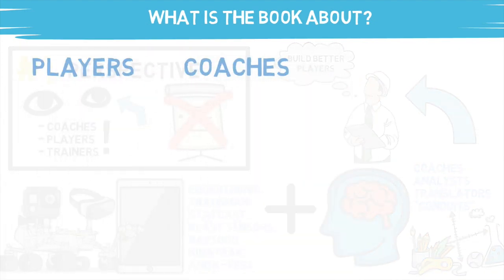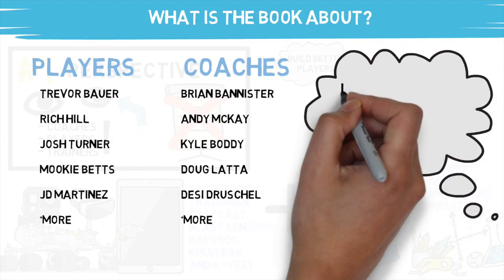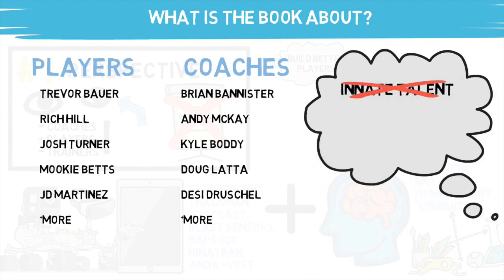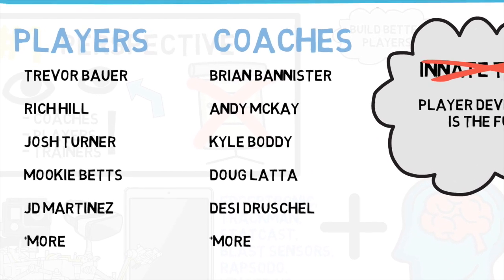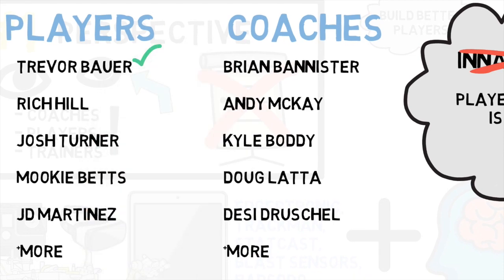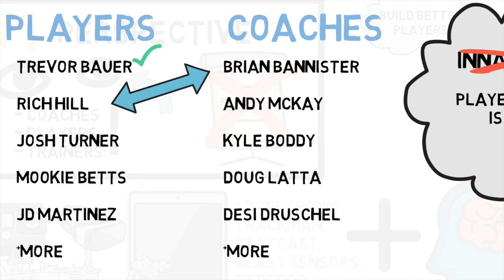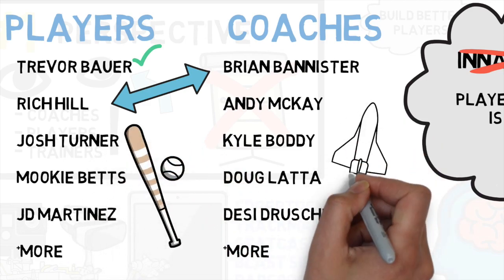The biggest theme throughout this entire book is challenging the idea that has remained in baseball, and in life for quite some time, that talent is innate. This book shows example after example of how player development is utilizing data to change the game. I could dive deep into the insane way Trevor Bauer has literally trained himself into the Cy Young race in recent years, or how the combo of Brian Bannister and Rich Hill helped turn the aging and declining pitcher back into a dominant one.